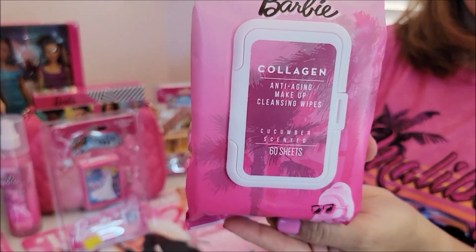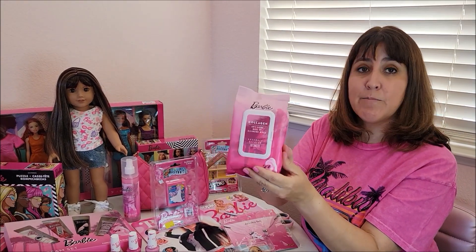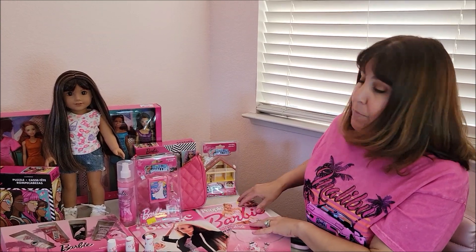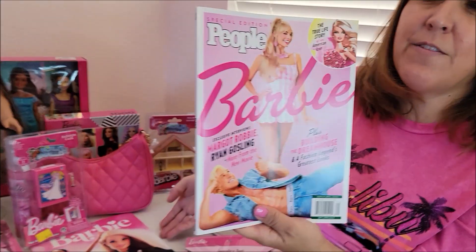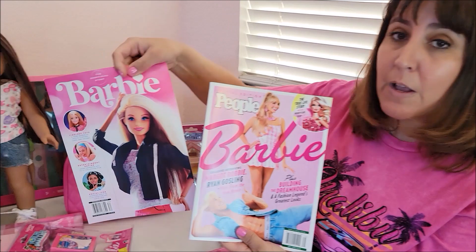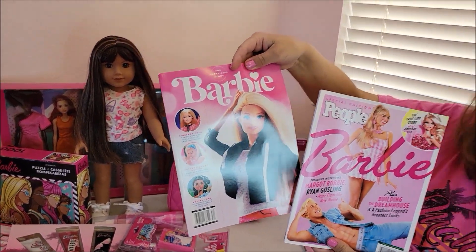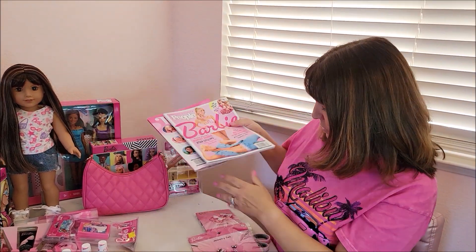I found these Barbie makeup removers for just $3.99 — I picked this up just last night. And of course I had to get the Barbie magazines. There are more, but I found the Time one and didn't want it because it didn't have a pretty cover. I found these at Walmart and I'm still seeing them at Walmart and Barnes & Noble — these Barbie magazines are so much fun to read.